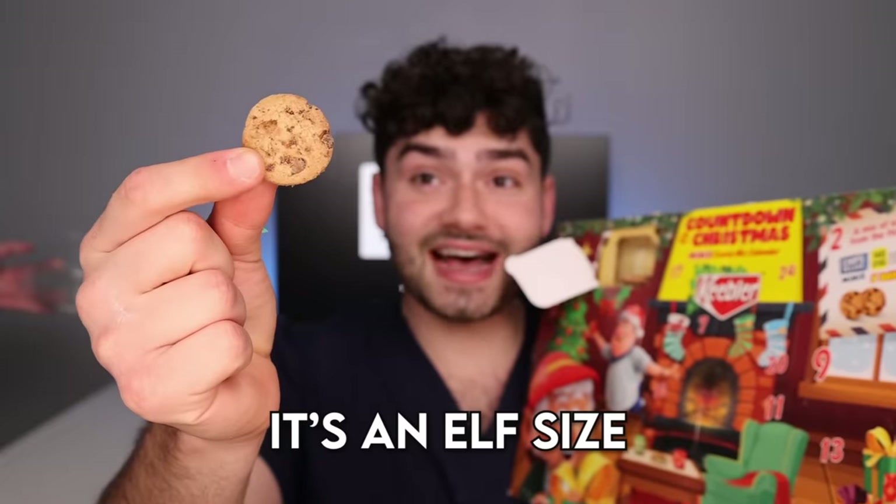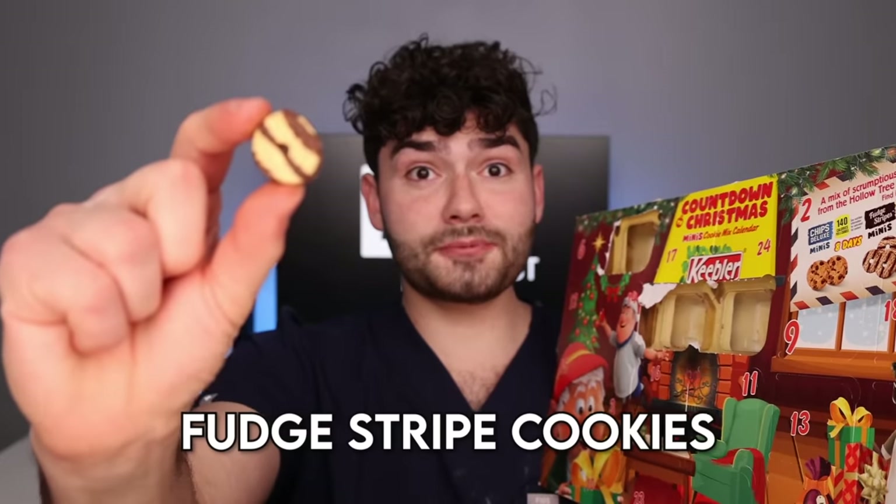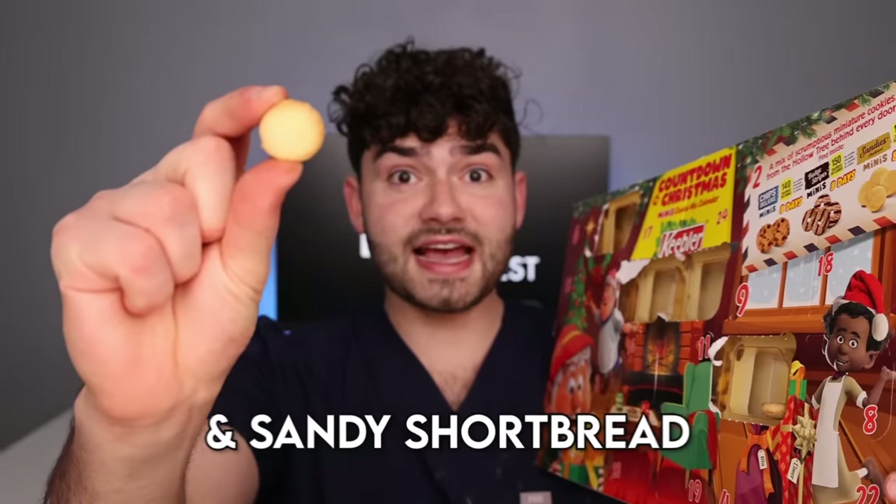A calendar? A Keebler calendar — a mix of scrum-de-lay-ocious miniature cookies from the hollow tree behind every door. Let's open them up. Chocolate chip elf cookies — it's an elf size, so cute. Fudge-stripe cookies. And sandy shortbread.